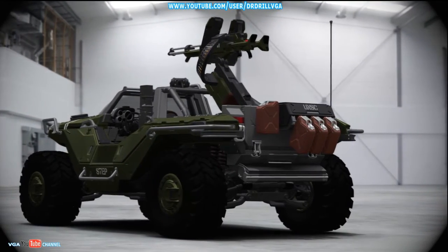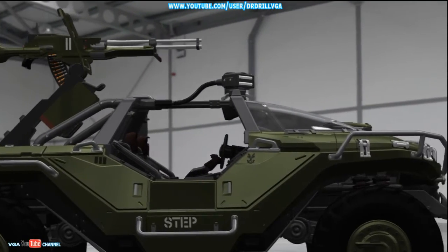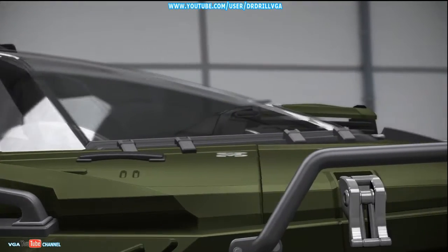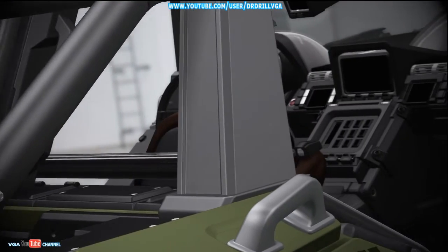Near the beginning of the Covenant War, the UNSC frigate Daedalus went down in atmosphere over the planet Galgaliel, smashing into the irradiated world's high-gravity surface. The ship's molten wreckage was scattered for hundreds of miles — an unsurvivable event. And yet, four Warthogs had, in fact, survived the impact.